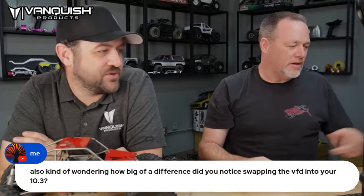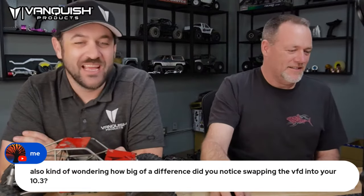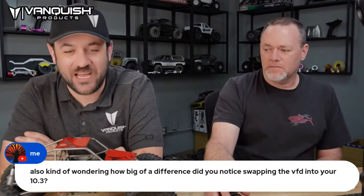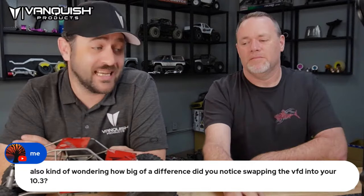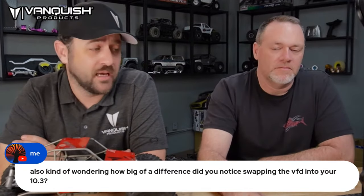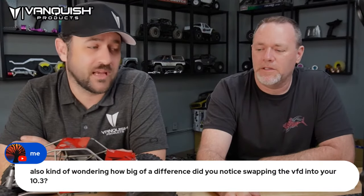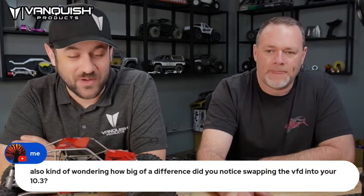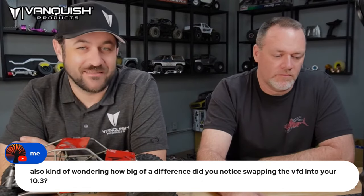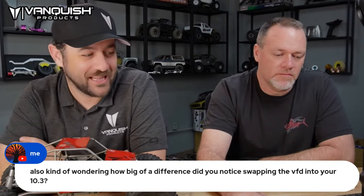I know I love 24-scale. Also, what difference did you notice swapping the VFD into your 10.3? I think it made a very noticeable difference in how planted the truck is. A number of people have done it — Matt actually just put up a running video today of his 10.3 with that same swap. The weight is so much lower and more central. It's definitely a solid upgrade, so I highly recommend it.